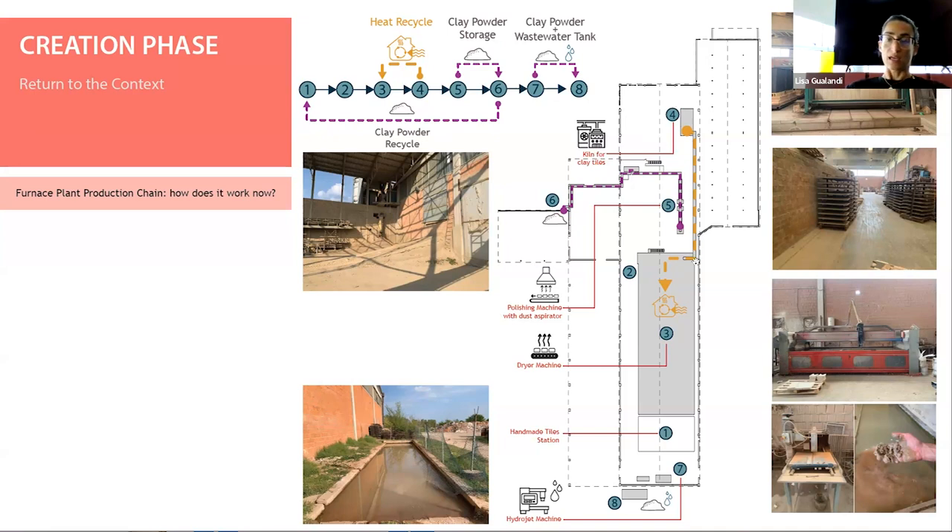The only thing that is recycled is the heat created by the kiln, which may be channeled into the dryer to be used again in another phase of production. But almost nothing else is recycled currently.